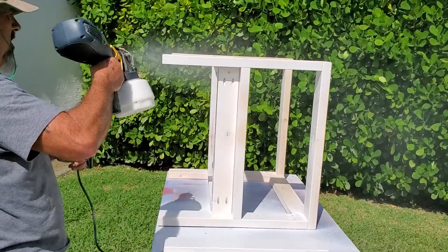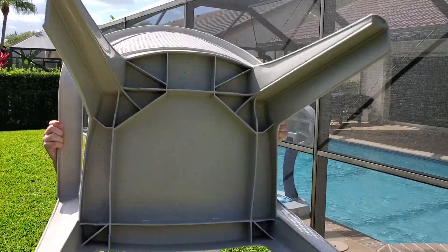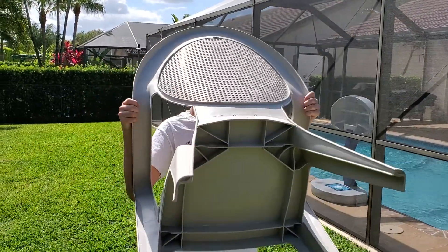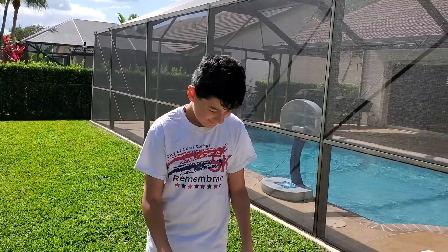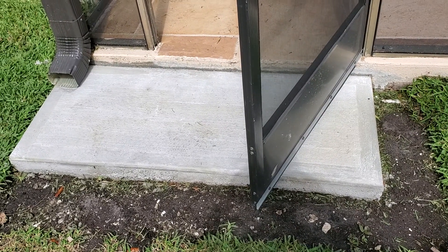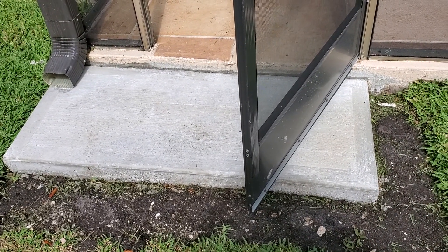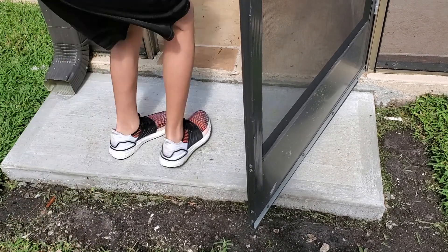Definitely looking good though. Here is our assistant Cody bringing out chairs for everybody to have a seat. And there's last week's project — Cody was instrumental in laying that slab, six bags of 50-pound concrete.